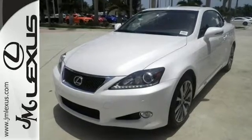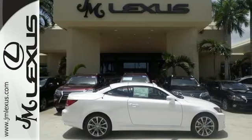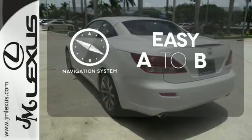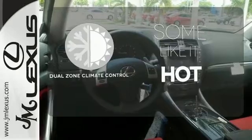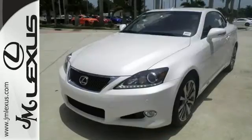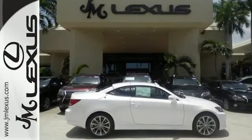That is, if you're not rendered speechless by its aggressive styling and incredible track-honed performance. Feel confident getting from point A to point B with the navigation system. Dual Zone Climate Control lets you and your passenger pick a personal temperature. The convertible top opens up the driving possibilities. You don't take driving for granted, and neither does this ISC. Come meet your soulmate today.